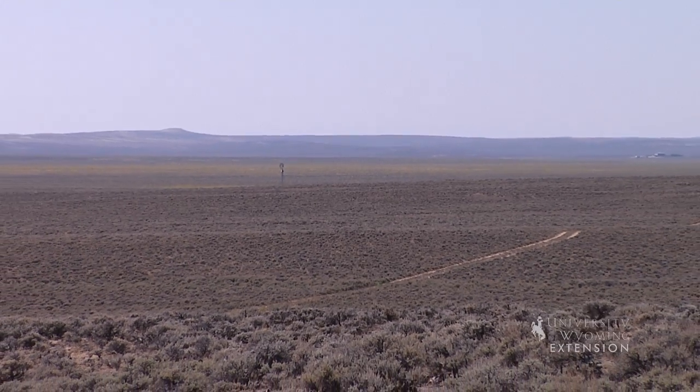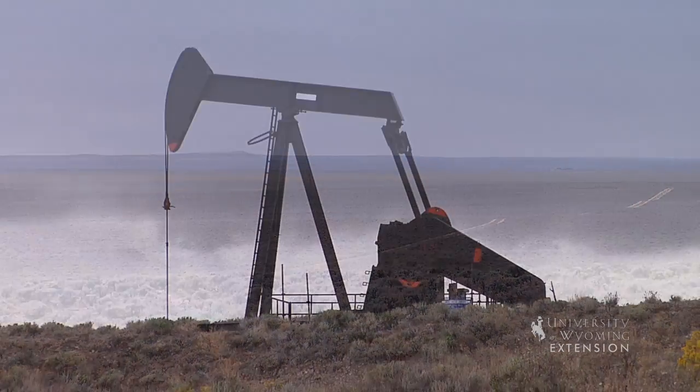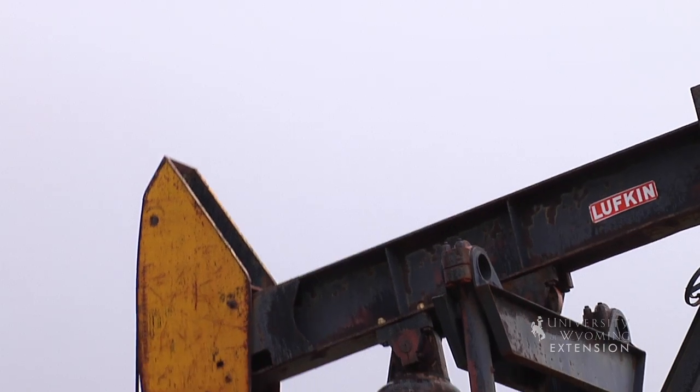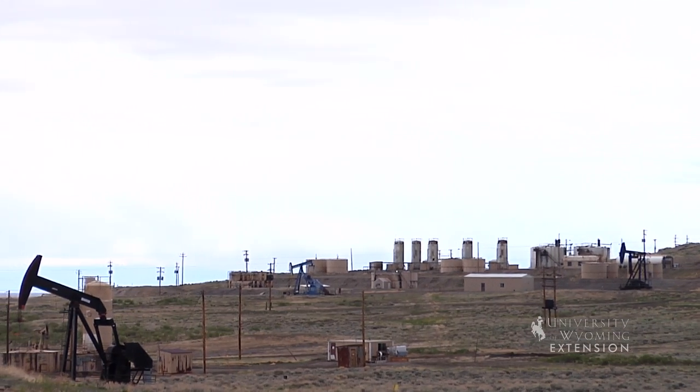In other areas, including parts of the Wind River, Bighorn Basin, and the Owl Creek Mountains, oil and natural gas have moved upward into the Madison formation from underlying rocks. Drilling into the Madison has contributed considerable mineral wealth to Wyoming.